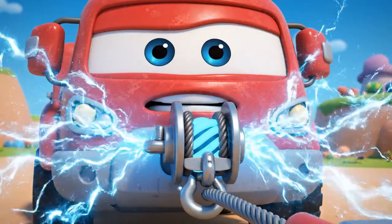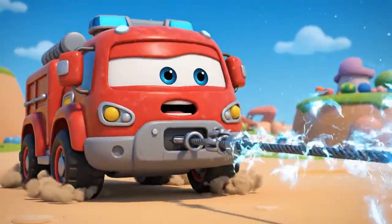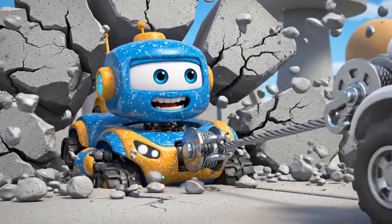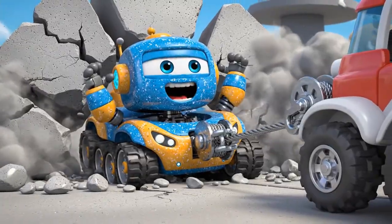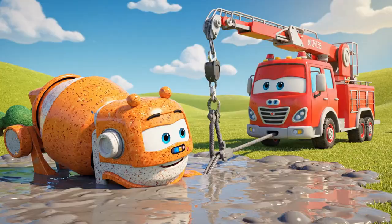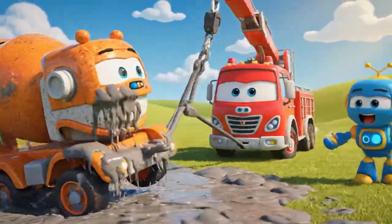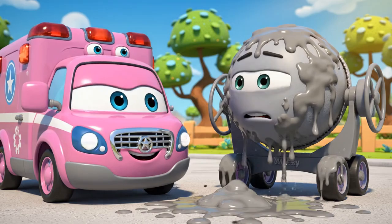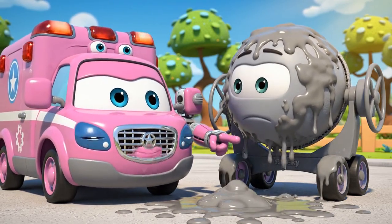Okay, Mickey, this is it! Mega Winch! Pull! I'm moving! I'm moving! Pull, Roy, pull! Keep free! You did it, Roy! Teamwork! You're safe, Mickey! But you're gonna need a really big wash!